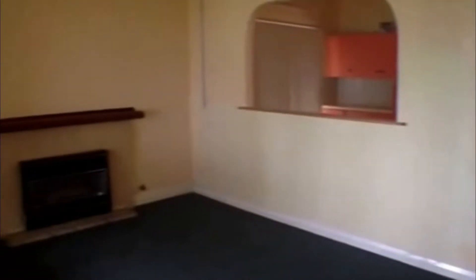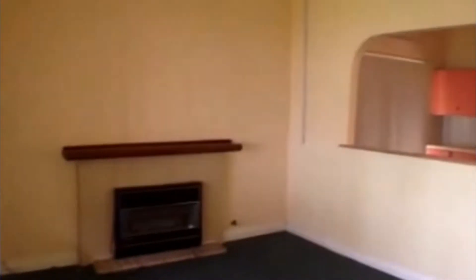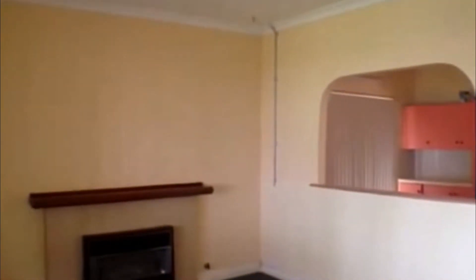Just entering the property now, as you can see we've got a very secure front security screen. Entering, we come into what would be the lounge area — we've got heating and a fan there.